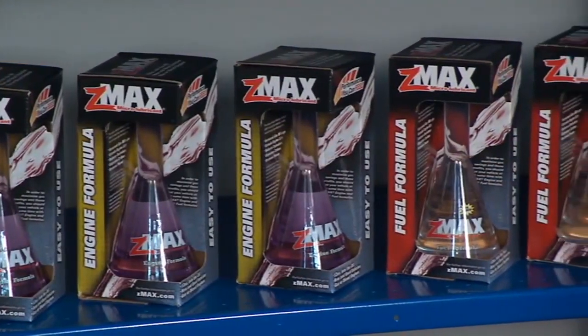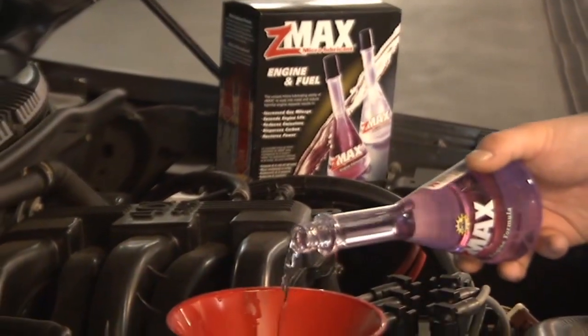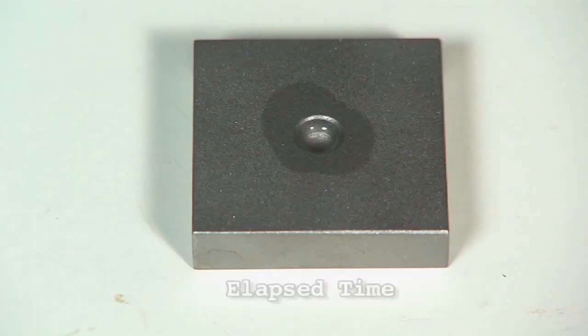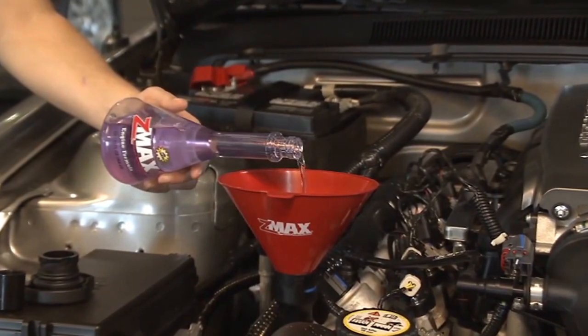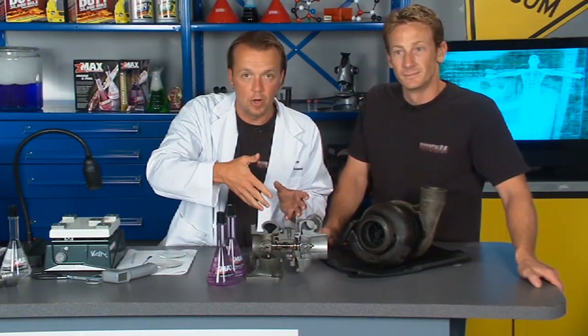You can actually protect your turbocharger by simply adding Z-Max to your engine. When you add that into the oil, the oil carries it all around. We've talked before about the fact that Z-Max can go into places where oil can't — it's smaller molecules and it can sneak in and provide a lot more lubrication. Anything you can do to have better lubrication and more cooling is definitely going to help.